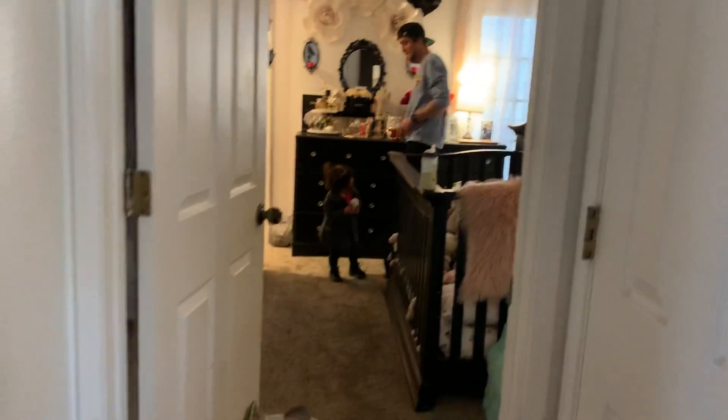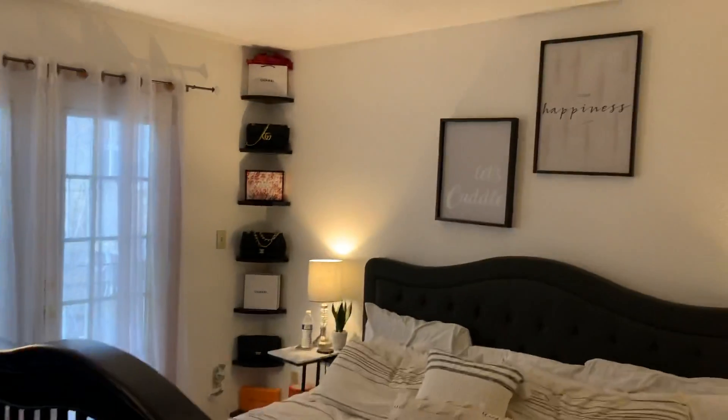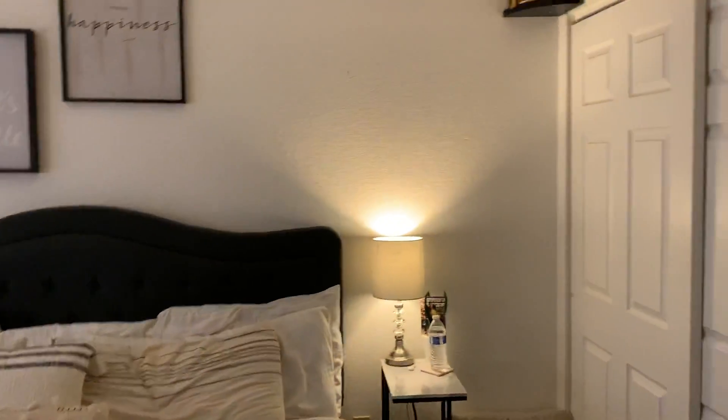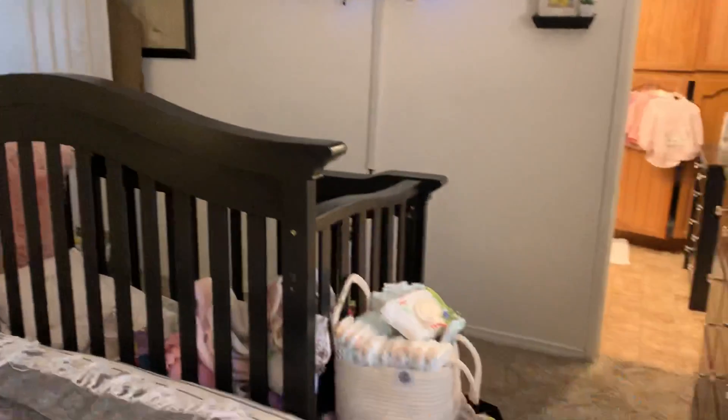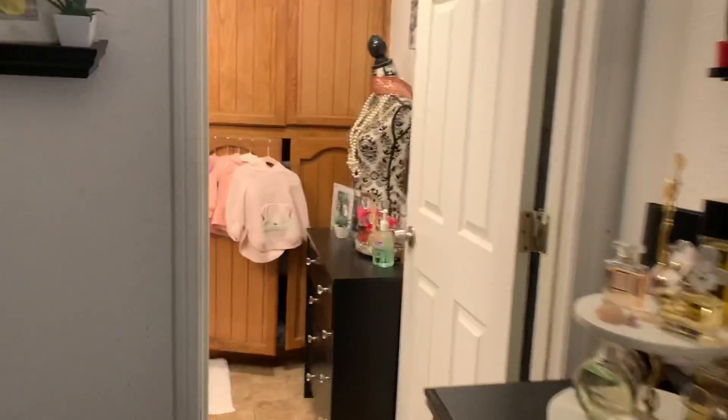Here's the master bedroom. Lots of closet space. Master bathroom has tons of storage.